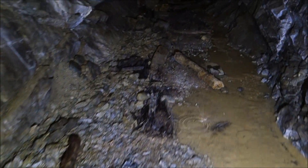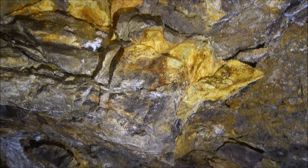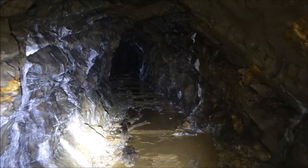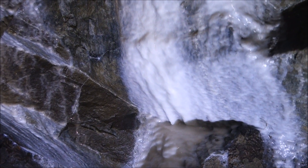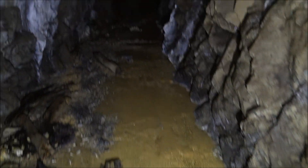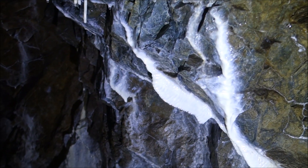I can see part of a pipe here. Finally got a bit higher. Very colorful in here. More flowstone — pretty impressive, all through here. There are just sheets of it. That's pretty interesting.